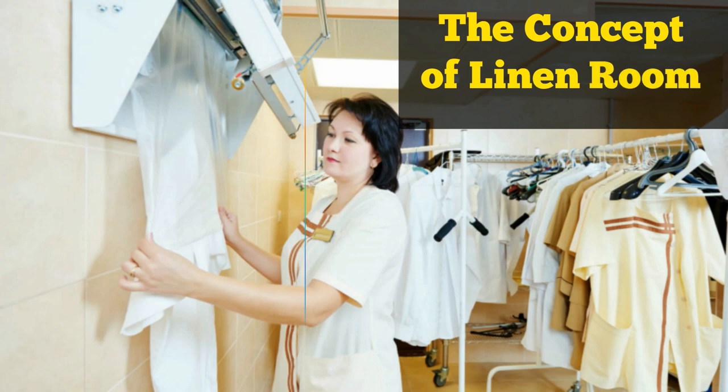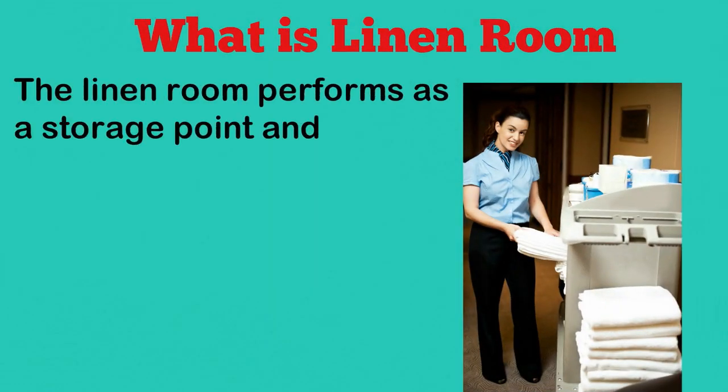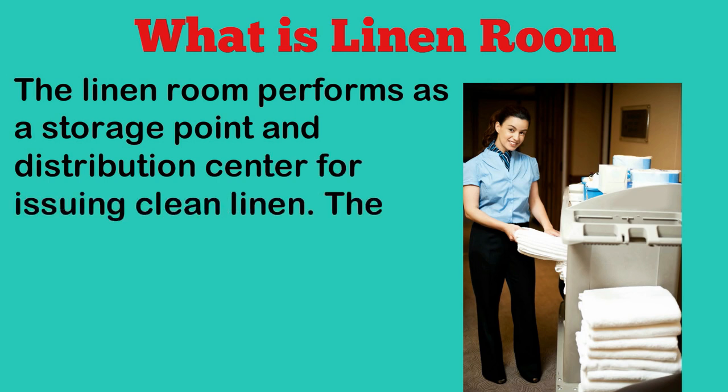The concept of the Linen Room: The Linen Room performs as a storage point and distribution center for issuing clean linen.